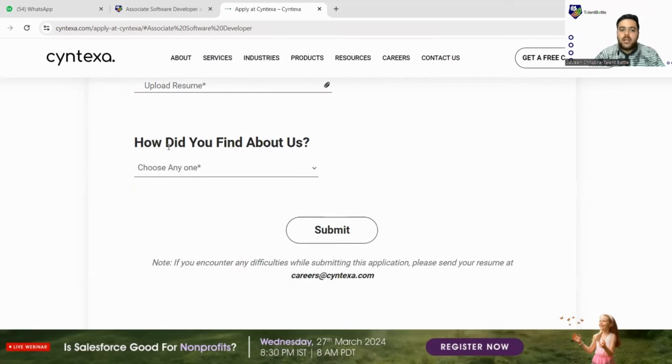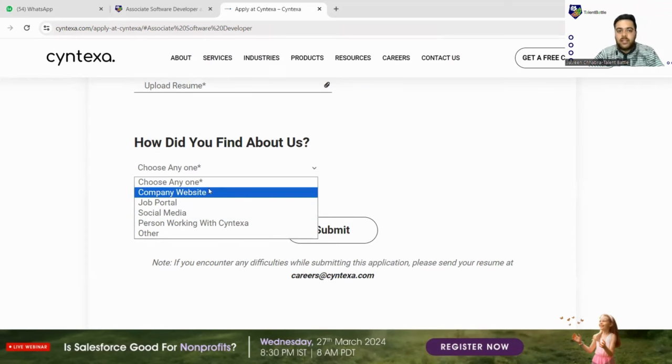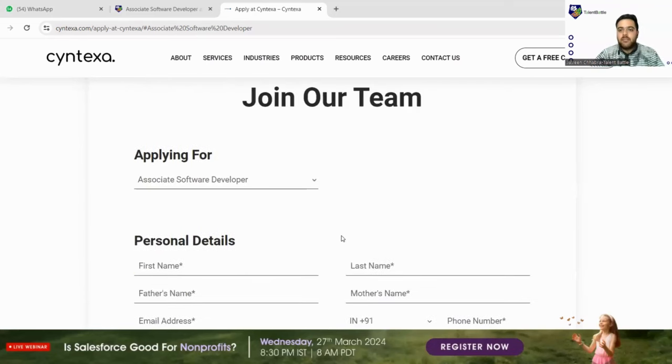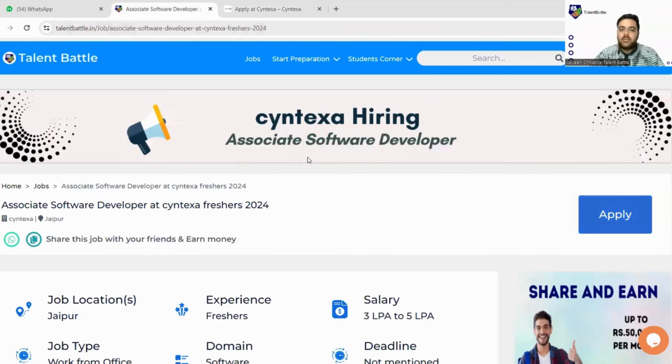Upload your resume in the documentation section. For 'How did you find about us,' select social media or the company website. Then click the Submit button. Once submitted, your profile will be registered, and if shortlisted, you will receive an email notification for the next rounds. All further communication will be through email only, so make sure to fill your email ID correctly, as you cannot resubmit the form from the same email.